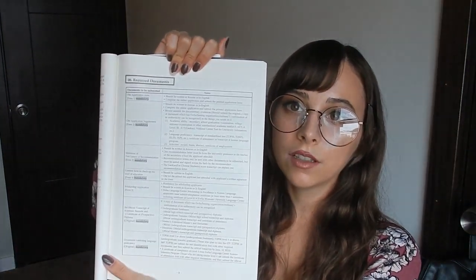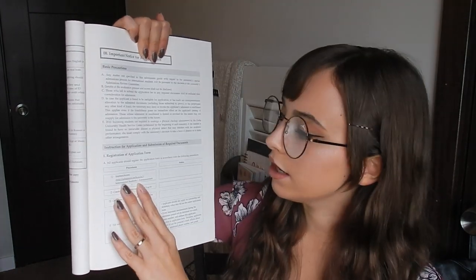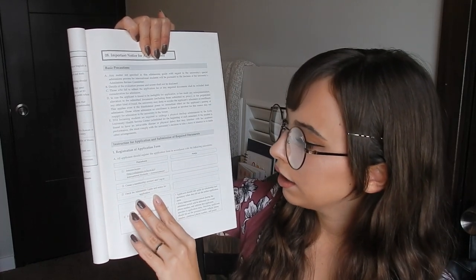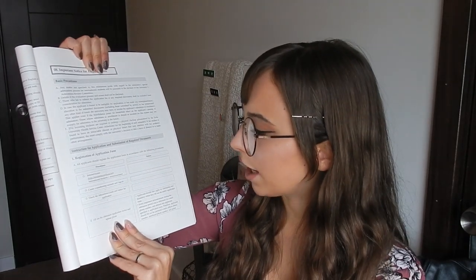After that is a list of required documents, which I'll detail in the description box. To apply online, go to admissions.ewha.ac.kr, go to international students, then announcement. Create a membership account, log in, check the admissions guide, fill out the application forms, and upload a photo. In Korea, for college admissions and job applications you must submit a picture of yourself - it relates to a cultural belief about facial features and personality, though I don't think it's taken very seriously as superstition anymore, mostly just practice.